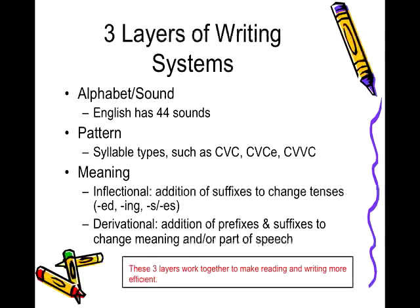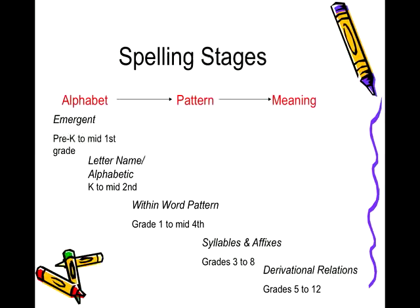In general, children using the English language system move along a developmental continuum of acquiring spelling behaviors. When analyzing student spelling at different ages or grade levels, you should expect to see a progression that looks like the one pictured here. English language learners will need to start at the alphabet sound level in order to become proficient readers and writers of English.